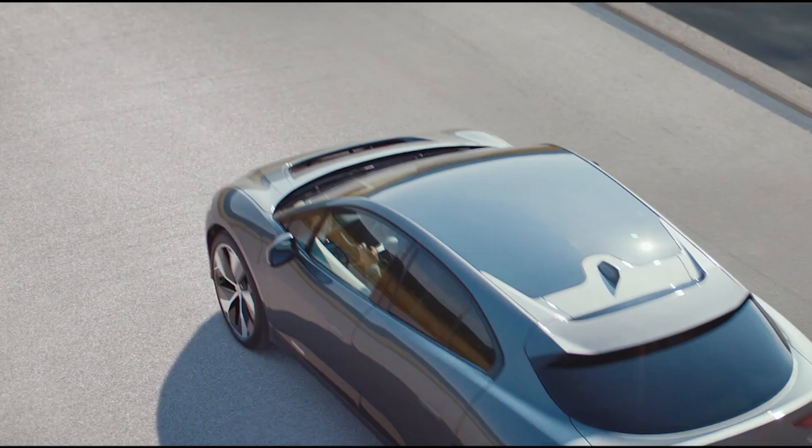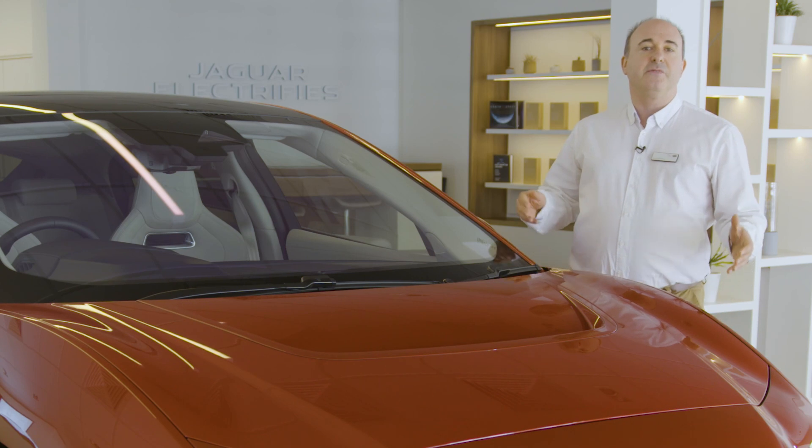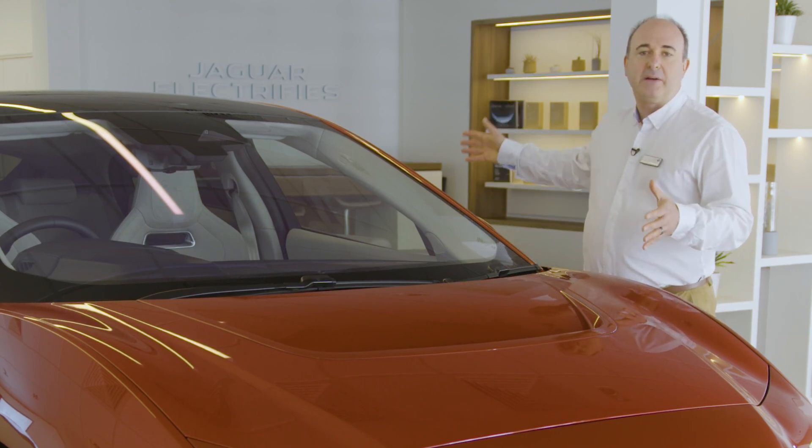Because there's no fuel tank and the batteries sit along the floor, there's a very generous boot. This is a very practical vehicle with a flowing side profile that is bound to turn heads.